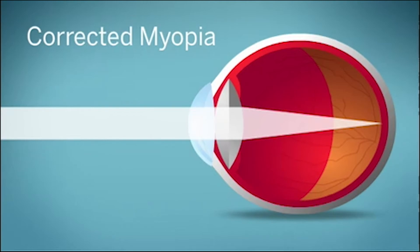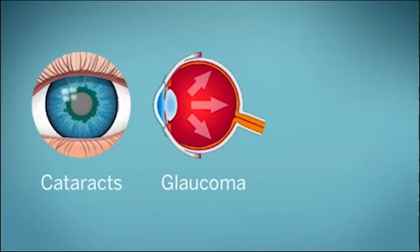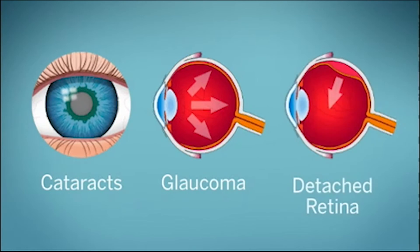Over time, it's possible for myopia to progress into a more concerning problem called high myopia. People with high myopia are at a higher risk of developing serious, sight-threatening problems later in life.